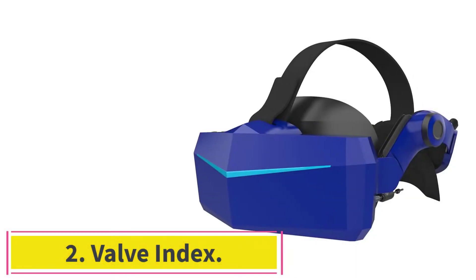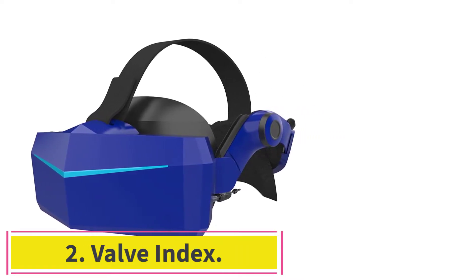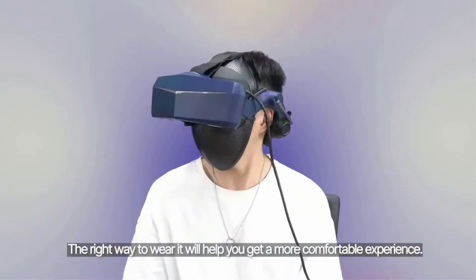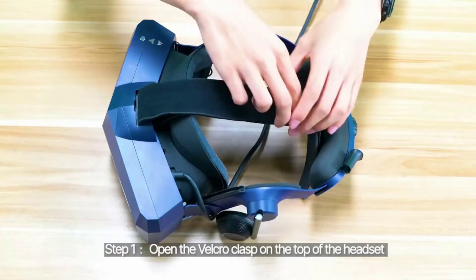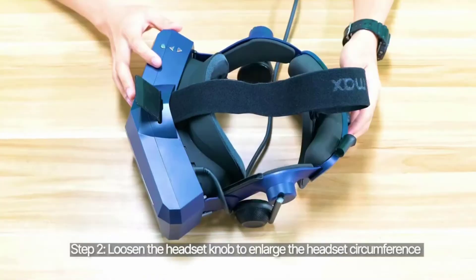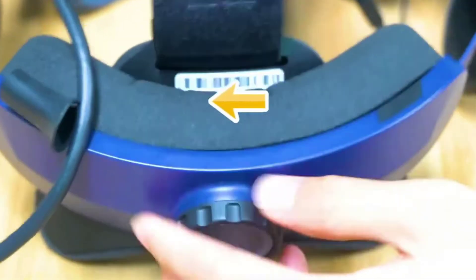Starting at number 1: the Pimax Vision 8K Plus. The Pimax Vision 8K Plus is a high-resolution VR headset for PC gaming. It comes with a per-eye resolution of 3840x2160 and a 200-degree field of view. Alongside this exceptional resolution, the Vision 8K Plus also offers a high refresh rate of 90Hz.